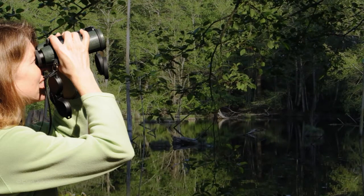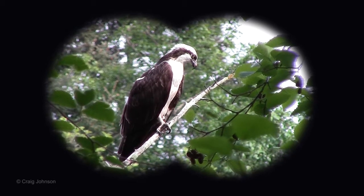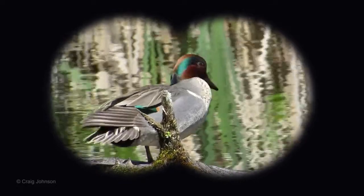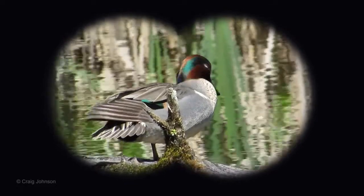When you arrive at Earth Sanctuary, you may see an osprey perched above the pond in search of fish. Along the pond's edge, there might be a green-winged teal caring for its plumage.